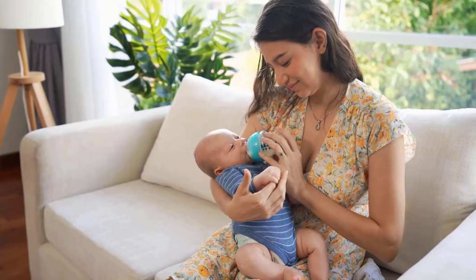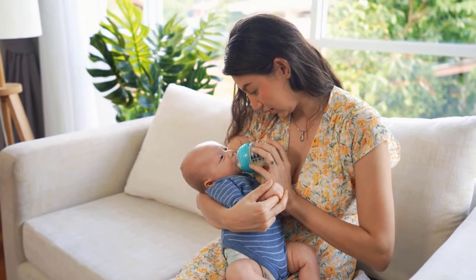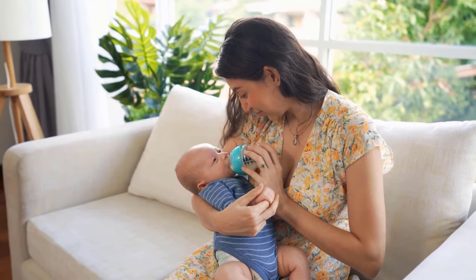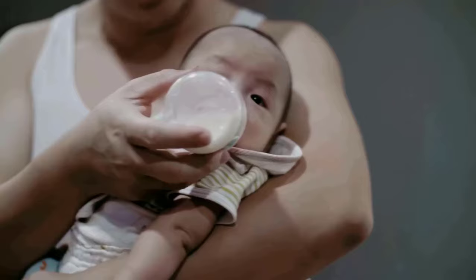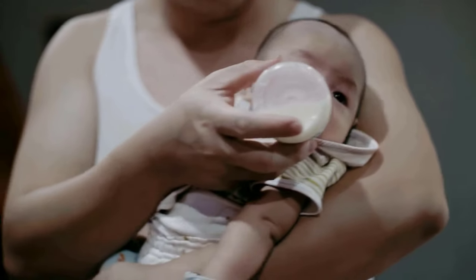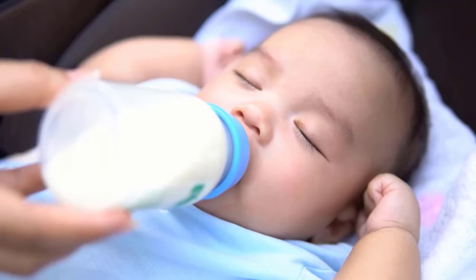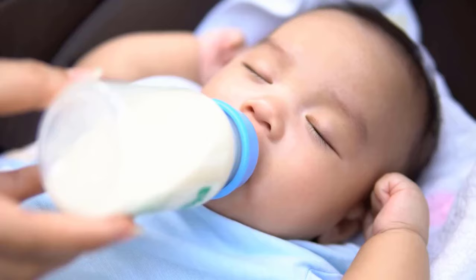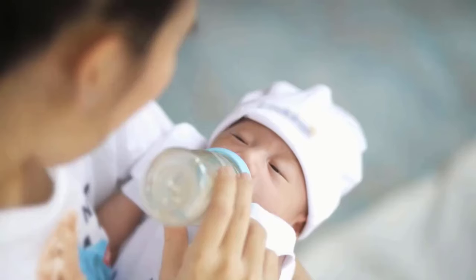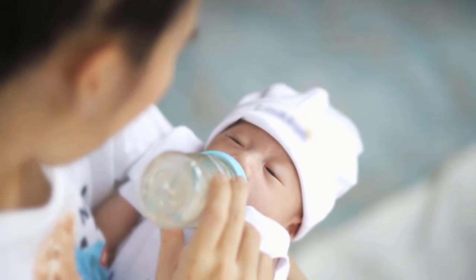Make sure you are sitting comfortably with your baby. Enjoy holding your baby, look into their eyes and talk to them as you feed them. Hold your baby in a semi-upright position for bottle feeds. Support their head so they can breathe and swallow comfortably. Gently place the teat into the baby's mouth and keep the bottle in a horizontal position. This will allow the milk to flow steadily and help prevent your baby from taking in air.